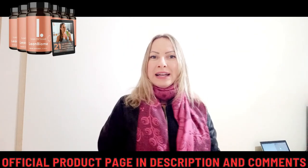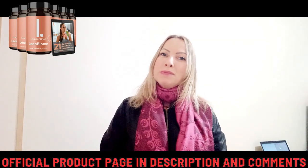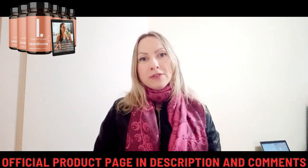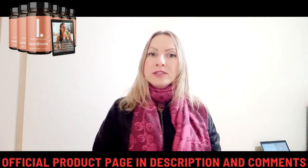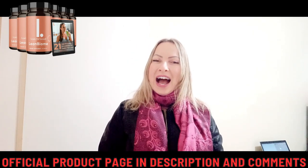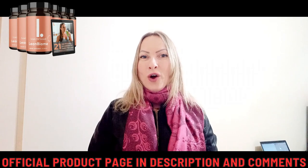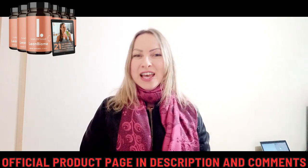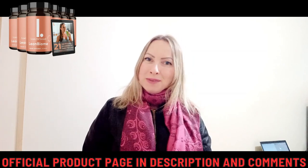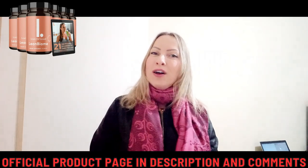I really wanted to record this video first of all to tell you to be very careful about the website from which you buy Limbiome. Also, if you buy the product, do the exact treatment and take it seriously. Remember that your results will be very different than anyone else's because your body acts in a very unique way. I really hope this video has helped you and that Limbiome helps you improve your life. If you are already using Limbiome, leave your comments and tell me about your experience — this way you'll be helping other people too.